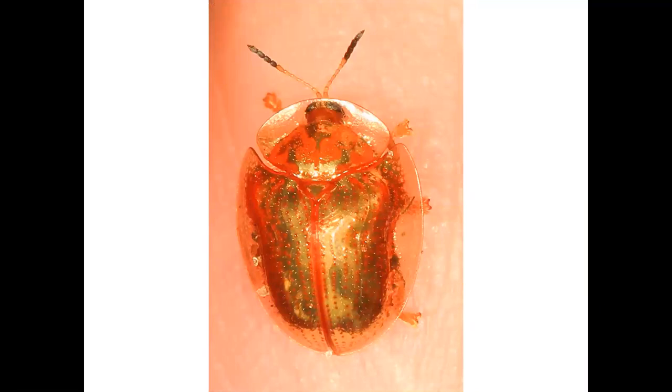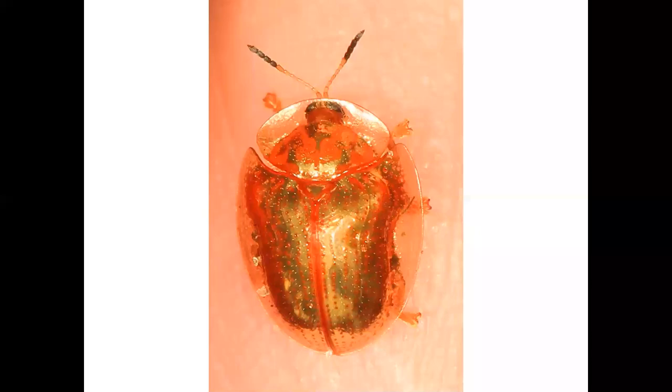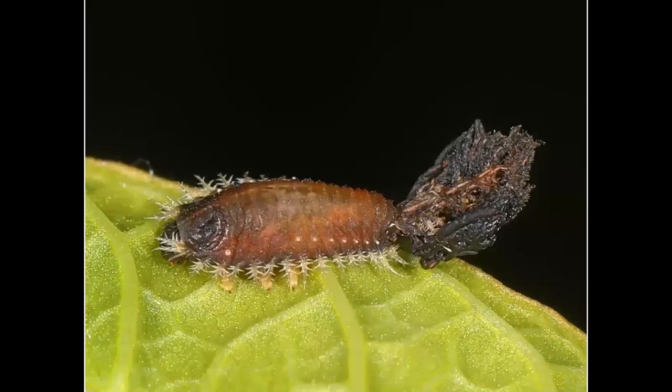We'll end our tour of the reptile house with the golden tortoise beetle, named because it looks like it has the shell of a tortoise. The adult is beautiful, but my favorite tortoise beetle is a different species — the thistle tortoise beetle. Here's the larva of the thistle tortoise beetle. To keep itself from being eaten by a predator, it covers itself with a poop shield made from its own feces. No one wants to eat poop, so the larva typically lives to be an adult.